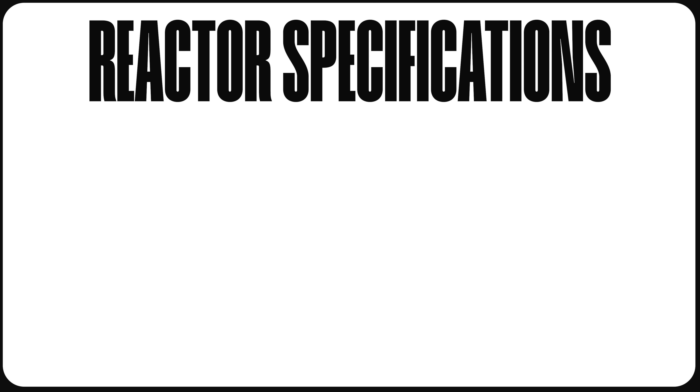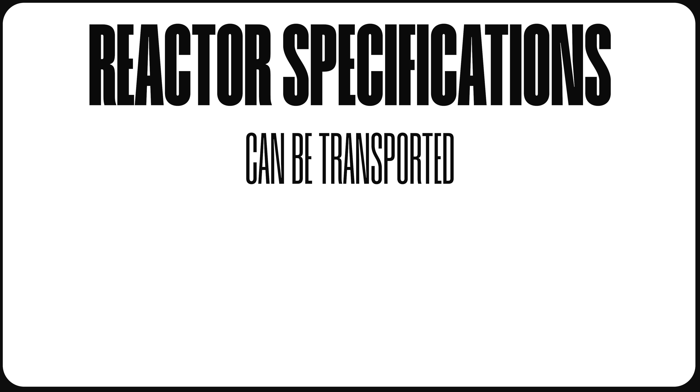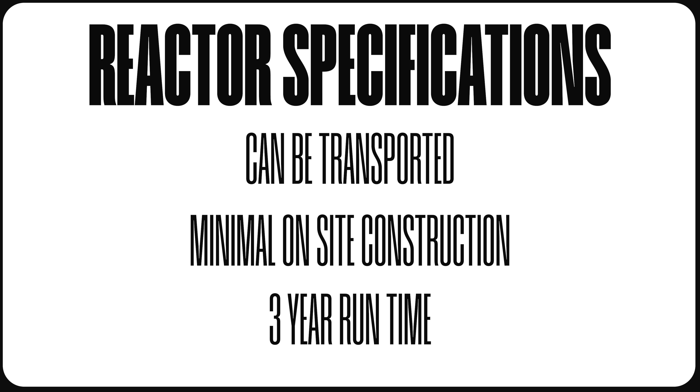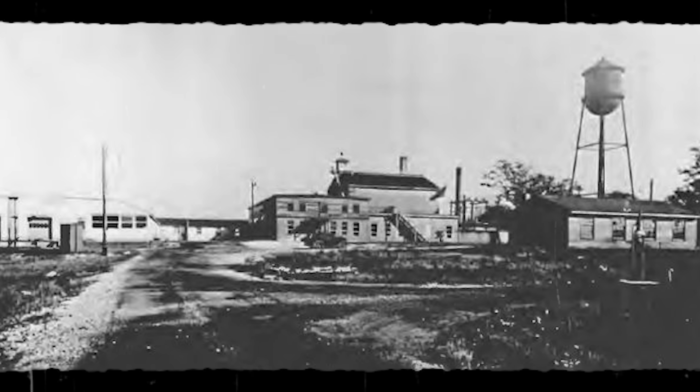So in 1955, the Army Reactors Branch issued a request for a compact, low-powered nuclear reactor suitable for use in remote areas. The Army's specifications called for a reactor whose components could be easily transported by existing cargo aircraft, required minimal on-site construction and maintenance, and could operate continuously for three years without refueling. While most reactors at the time were embedded in the ground for shielding and safety reasons, the Arctic permafrost made this impossible, so the reactor had to be assembled entirely above ground. The prototype was initially designated the Argonne Low Power Reactor, or ALPR, but this was later changed to the Stationary Low Power Reactor 1, or SL-1 for short.